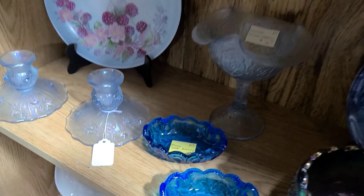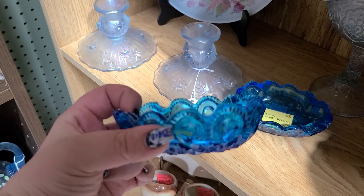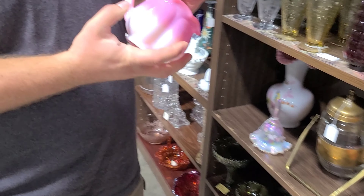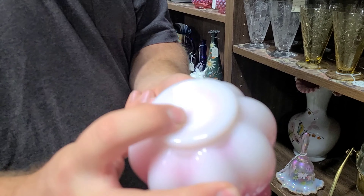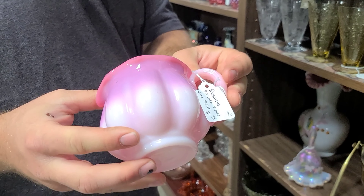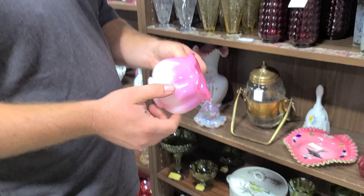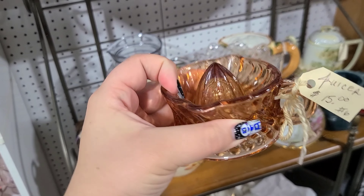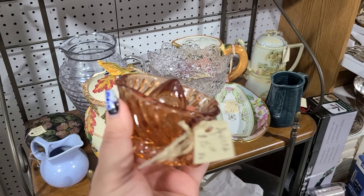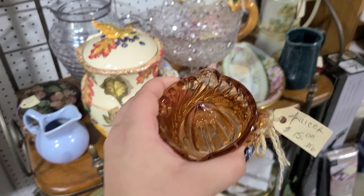Look at these Moon and Stars ashtrays — they're so cute and tiny. Let's see what Luke is looking at. Oh, it's Mike Fenton — a Fenton signed glass piece in rosaline glass. I've never seen one in that color. And here's this tiny little juicer — I think it's depression glass, it's pink, though it's coming off brown on the camera. It's $15 — so cute, very tiny, you're not getting very much juice out of that.